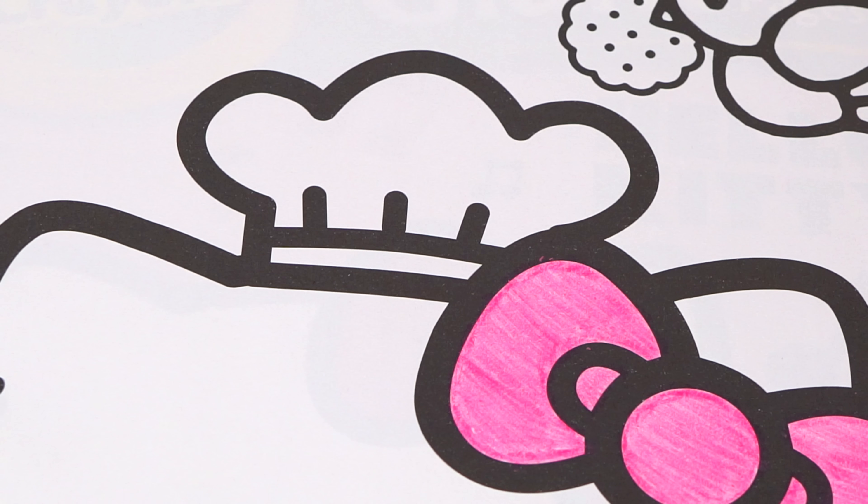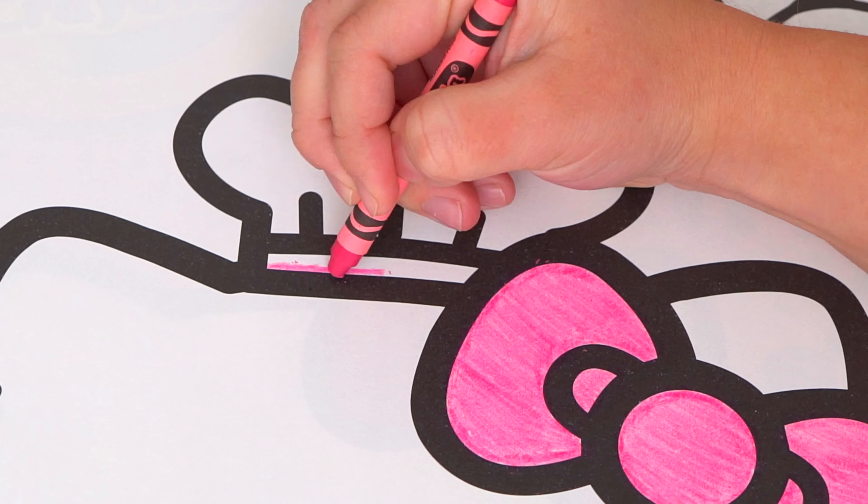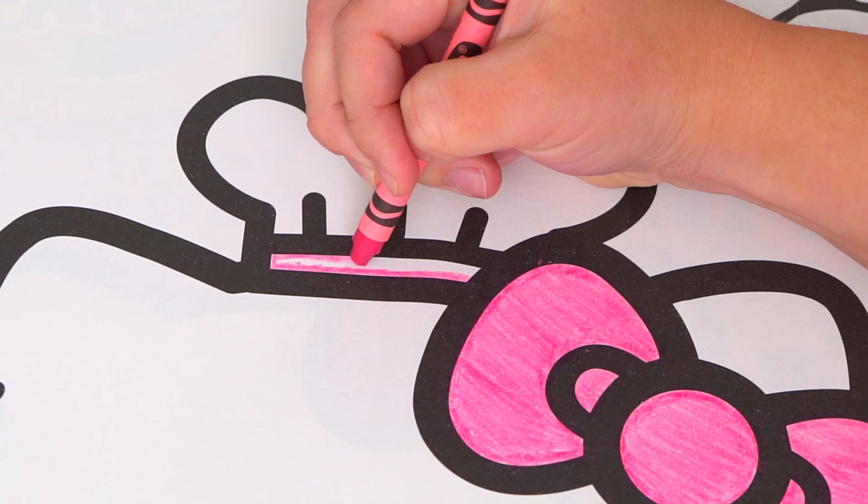And let's make her baker's hat white with a pink trim. And let's color in her outfit yellow and pink.